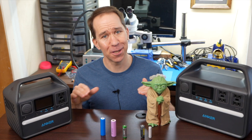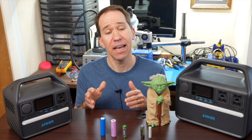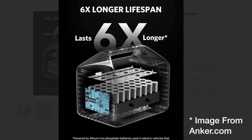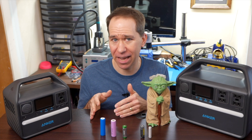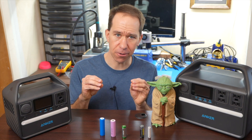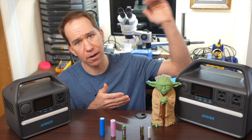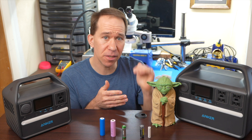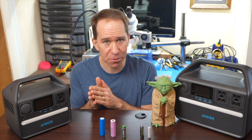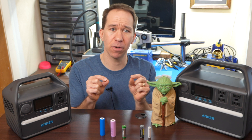LFP has two distinct advantages I want to point out. The first is cycle life. On Anker's website it says this battery can last six times more than others, and at first I was skeptical, but it's really the reality with LFP batteries. A cycle is starting all the way up at 100% and draining the battery down to zero, then charging it back up to 100%. On some NMC battery chemistries, they are rated for 500 cycles before they get to 80% of their original capacity.